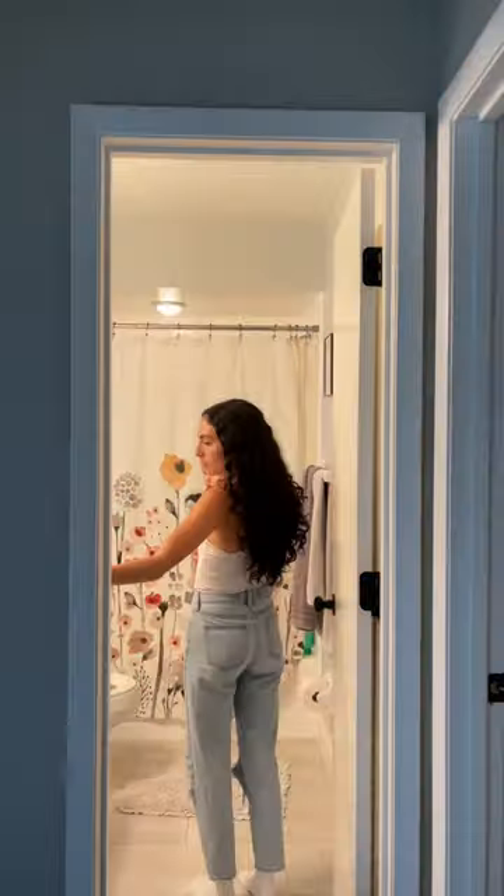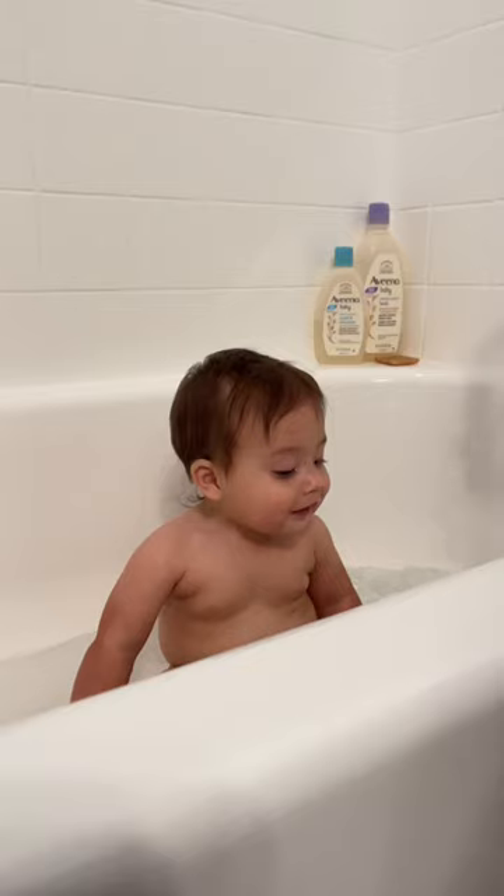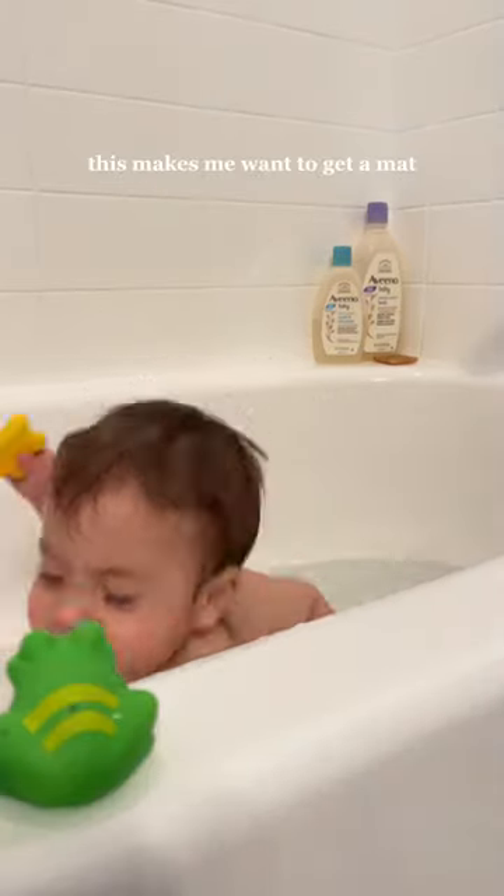Our night routine now that my baby has two bottom teeth. First off, his teeth popped out of nowhere, and that makes me so sad because that just means he's growing up so fast. Tonight started with dinner, a walk in his wagon, and then bath time.